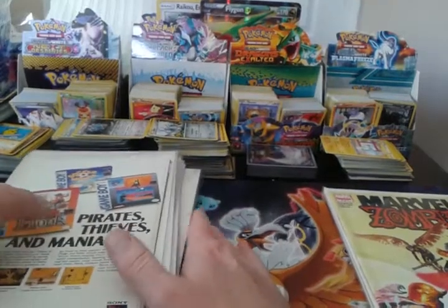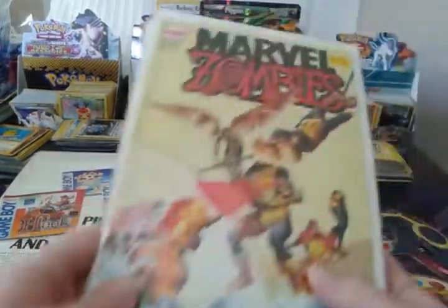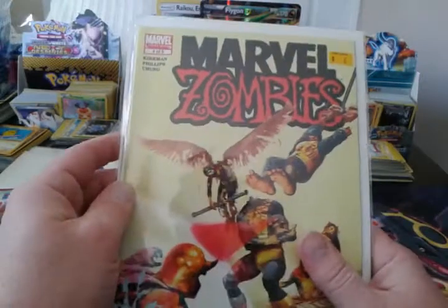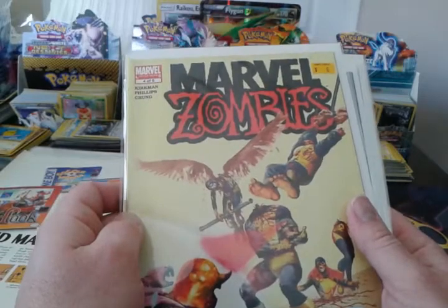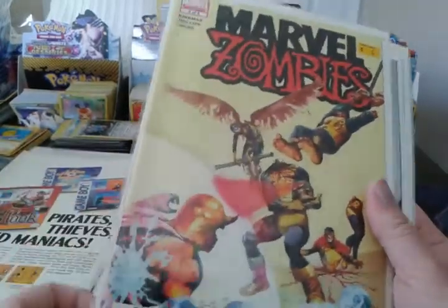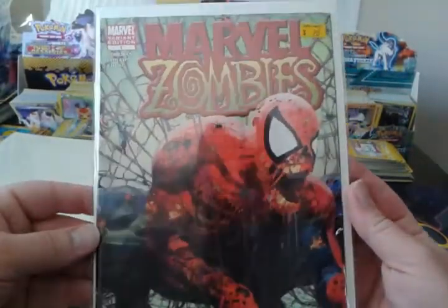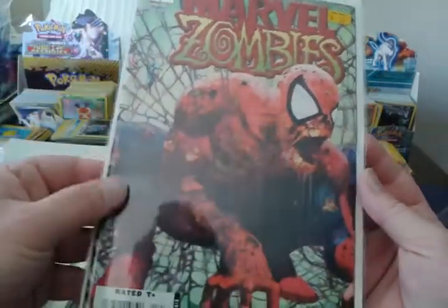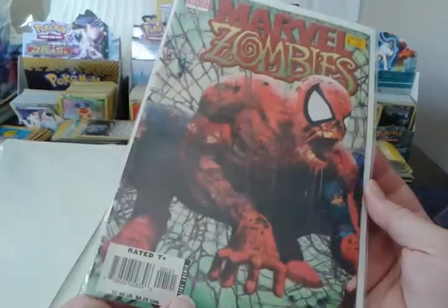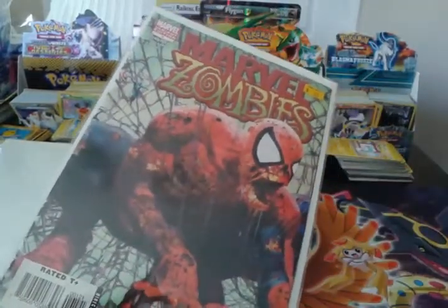Then I went to a comic shop in Williamsburg called Comic Cubicle — look it up if you're ever in the Williamsburg, Virginia area, it's an awesome place. The guy didn't have number five, but I picked up a little run of the first Marvel Zombies comics by Robert Kirkman: numbers four, three, two, and a variant to number one. The regular print of number one is worth a little more I think, but this variant may be harder to find. I'm not sure exactly on the value, but this was $20.